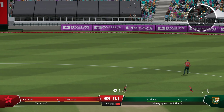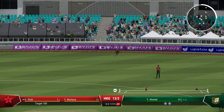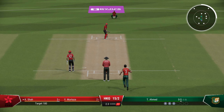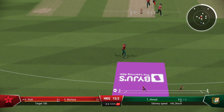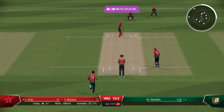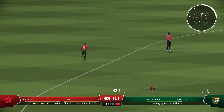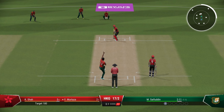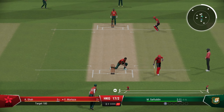Hong Kong looking shaky. Gets a thick edge — fielder does a good job, couple of runs. 15 for 2. Full delivery but not much power from Kinchit Shaw. Another single — they need to get a move on here. 16 for 2 after three overs. Required rate is increasing. Full deliveries but once again not looking to hit boundaries here — Hong Kong.